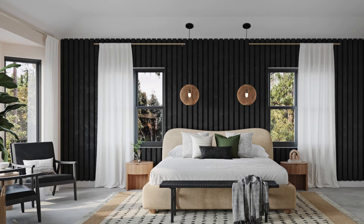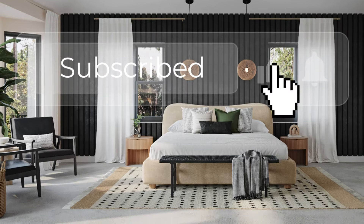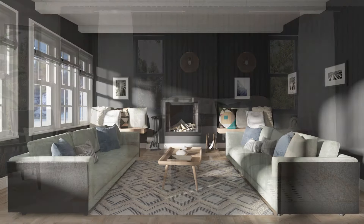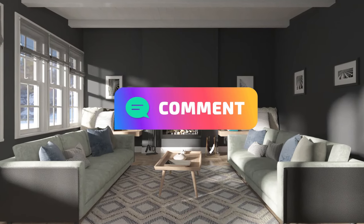Interested in trying black paint in your home? Don't hesitate to experiment. With the wide variety of black colors available, you can definitely find the perfect color to create the atmosphere you want. Let me know in the comments what color you like. Thank you for watching.